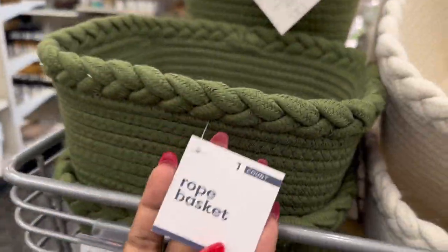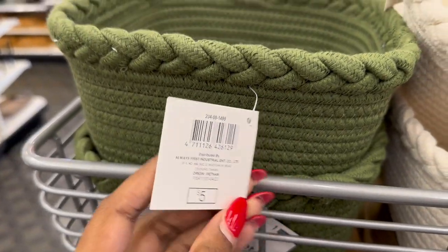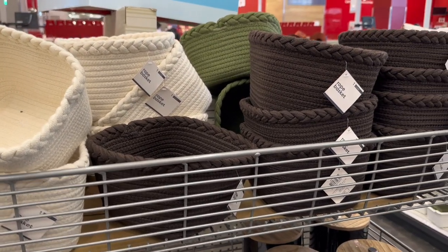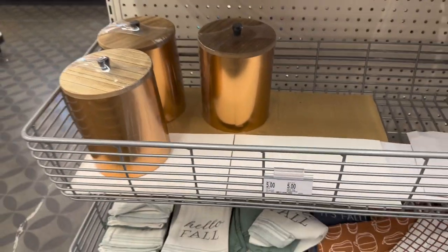So here we have the little rope baskets and they are five dollars. They have it in green, white, and brown — it looks like it's coming up black on camera but it's brown. And these are five dollars.